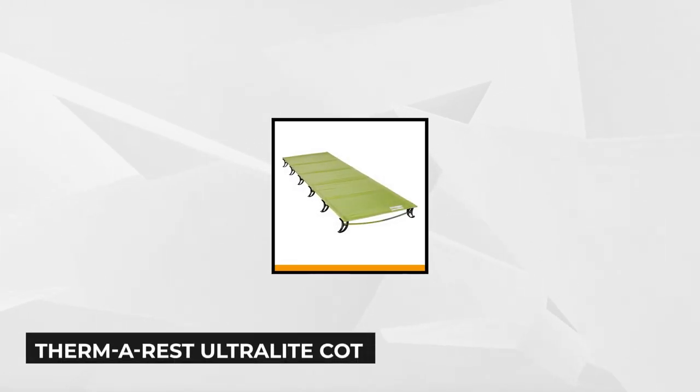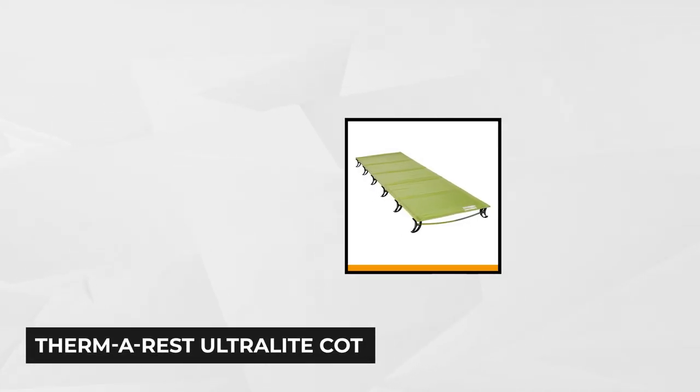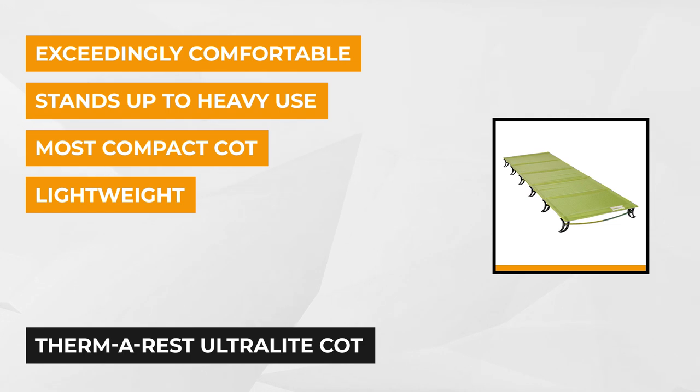The first product on our list is the ThermaRest Ultralight Cot. It's the lightest camping cot on the market, weighing only 1.19 kilograms. It comes with an amazing thermo-capture feature — a reflective coating layer on the underside of the bed fabric — and it helps keep your body's radiant heat.